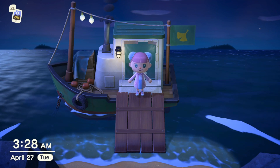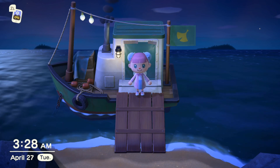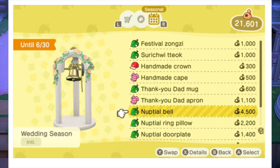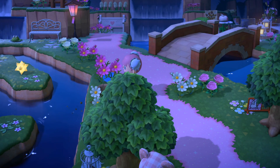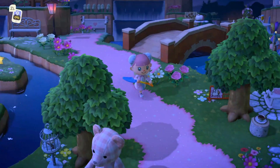I'm really excited for this update because there are actually going to be new items. The new items look like a bell, a ring pillow, and a door plate. I'm extremely excited for that bell — I'm going to put it all over my fairy court island. I love all the wedding items and I'm just very excited that there are going to be new wedding items this year, not just the same ones.